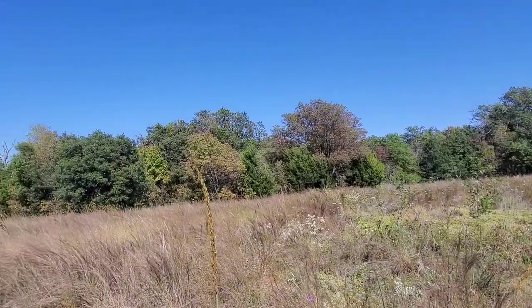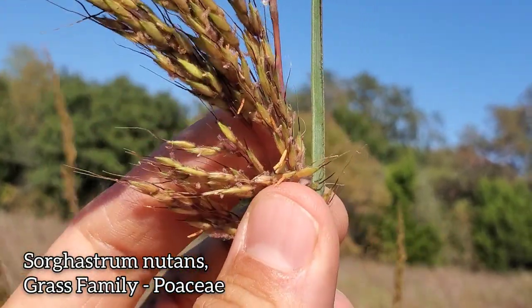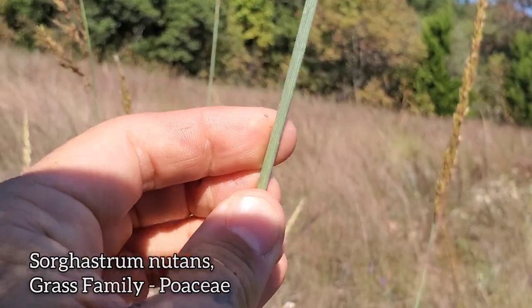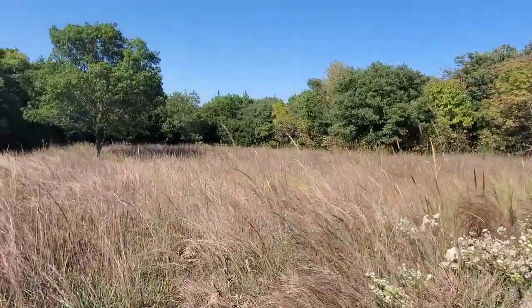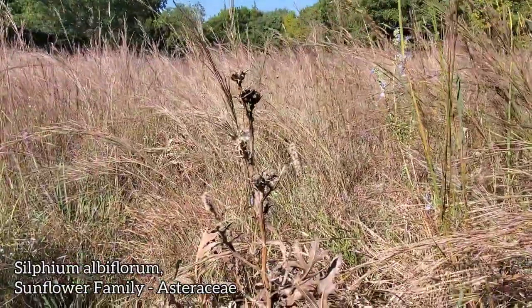And of course, it wouldn't be the prairie without some Sorghastrum nutans. You can see those prominent drooping stamens just hanging out of the individual florets — that nice blue color as well — coming up right next to some Yucca arkansana. And then here's one of my favorite plants. This is a Texas endemic: Silphium albiflorum. It's not flowering right now — they flower in May, which is pretty notable because the rest of the genus flowers usually in July, August, September.